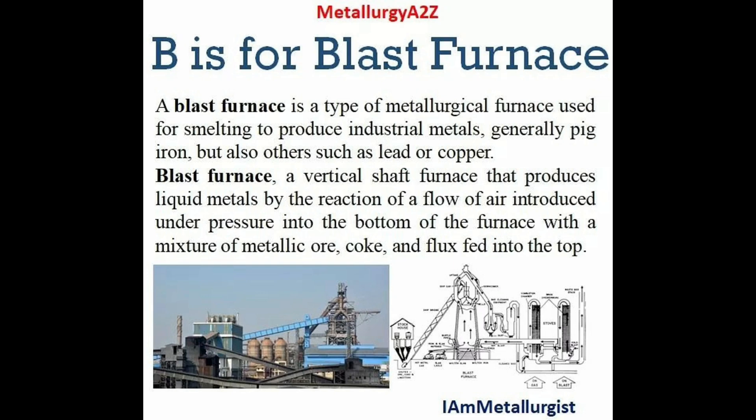Welcome to the Metallurgical Engineering YouTube channel. Stay safe and stay healthy. Today we are going to discuss the second letter of metallurgy A2Z, which is B.